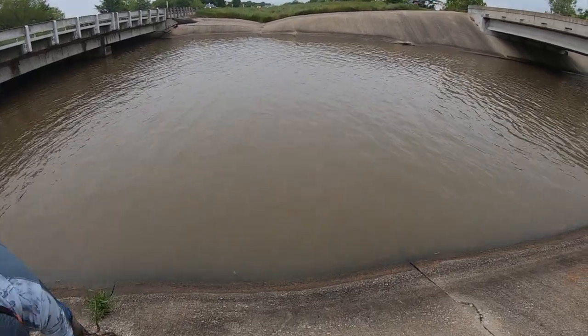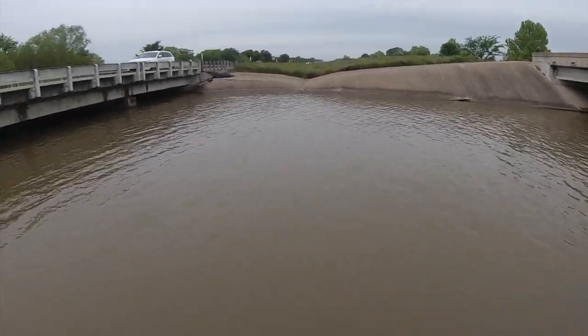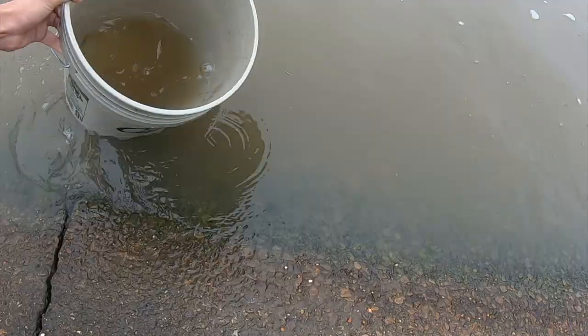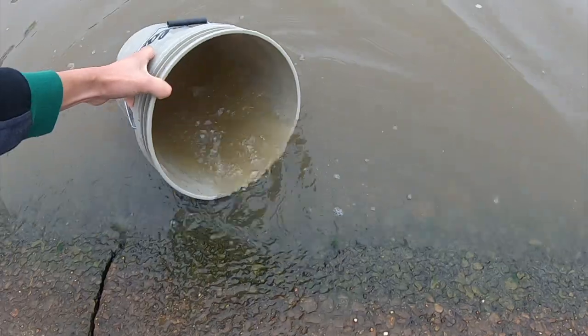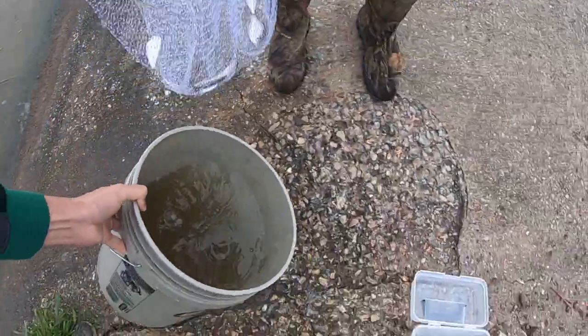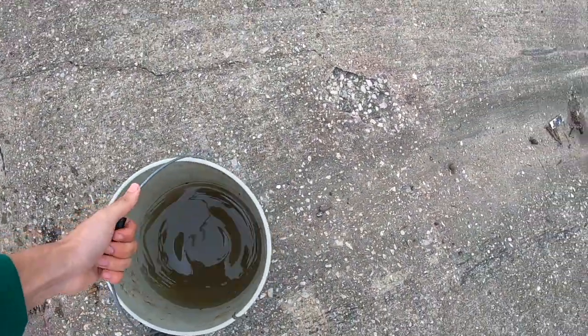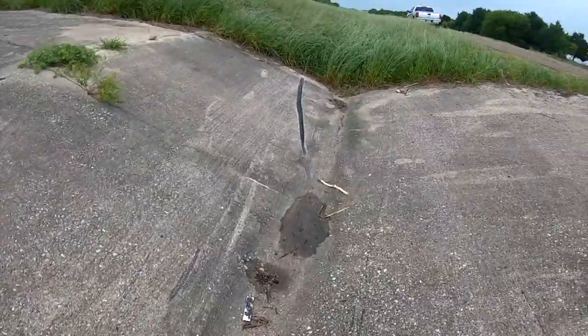So we're about to get some shad first. We got our bait now — we're ready to go and hit the creek and see what we can catch.